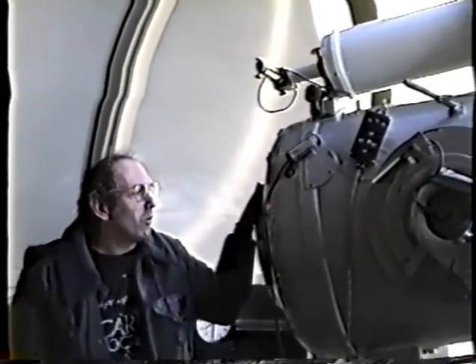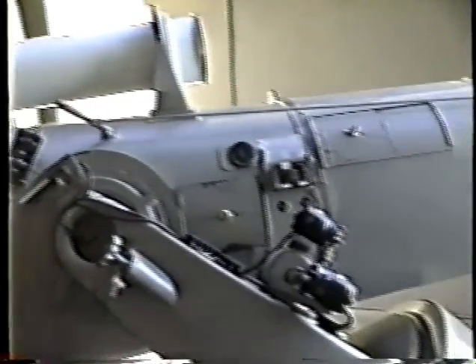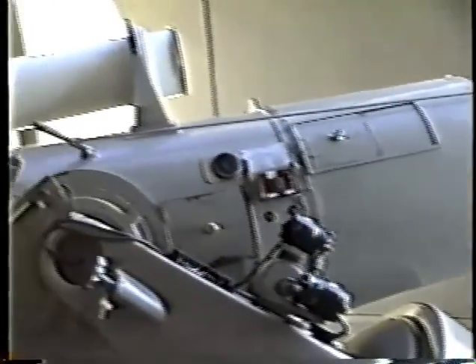This is our 18-inch telescope. It is the oldest telescope at Palomar. It was built by Russell Porter of Stellafane fame — he founded the Stellafane conference in 1925. Hale heard about it; he heard that Porter had taken telescope making out of the woods and brought it into the basement. And he thought, this is the man I want for the 200-inch project. So Porter came out here, and the first major telescope he built was this one.